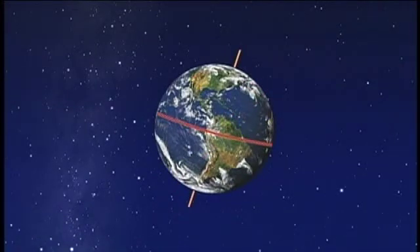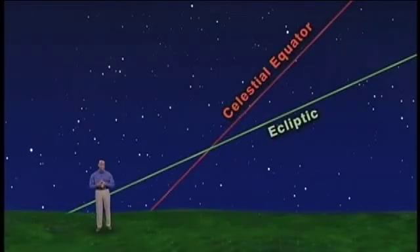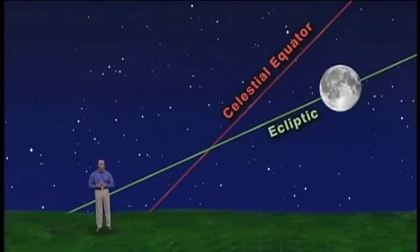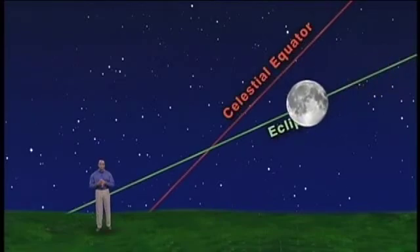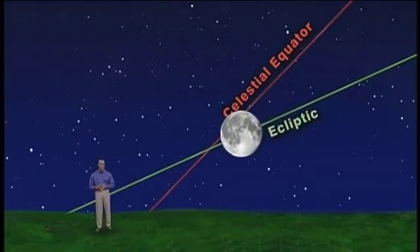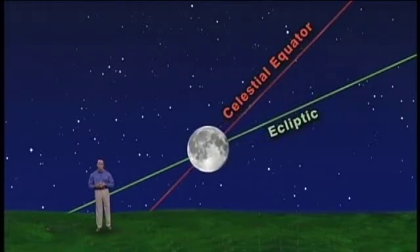Remember that 23-and-a-half-degree tilt we talked about when we explained why it's hotter in the summer? On September 22nd, the sun is at the point where they cross, which is what makes it the fall equinox. The sun, the planets, and the moon all move along the ecliptic — not exactly, but close. So at this time of year, the moon's path is nearly parallel to the horizon, which is why the moon rises close to sunset for several days in a row.